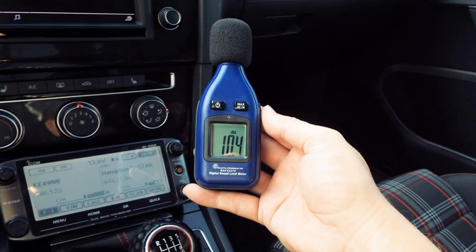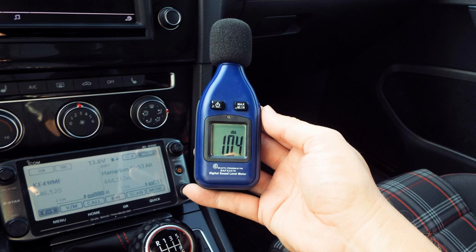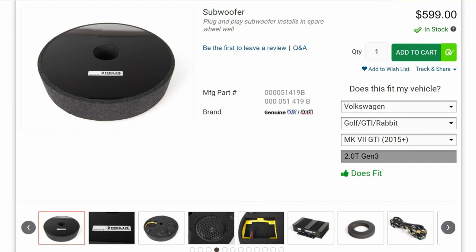I don't normally listen at such high volumes, but it's nice to know that I can. Get your Helix programmed no matter which car you have. The Helix system retails for $600 plus installation and programming.